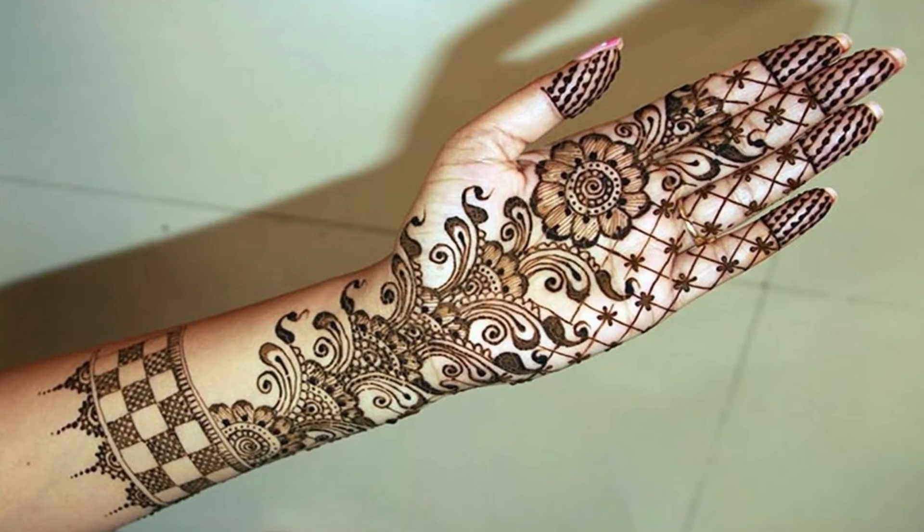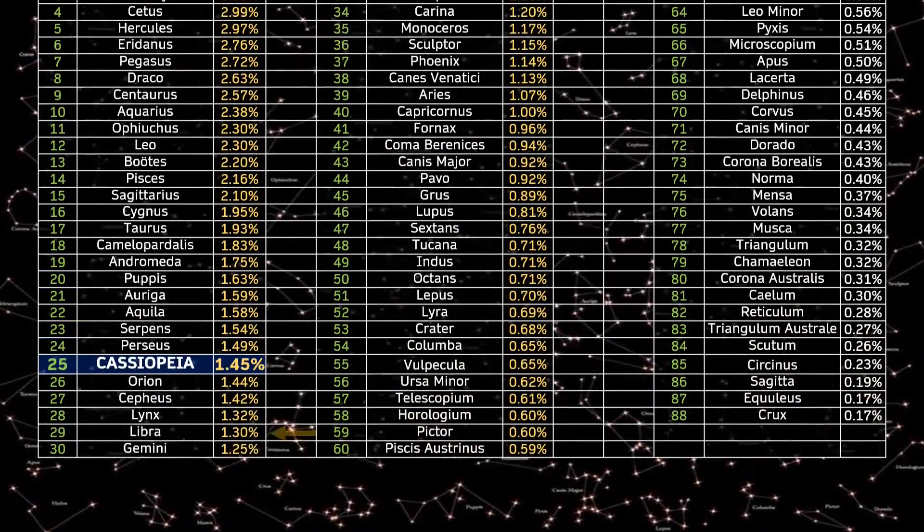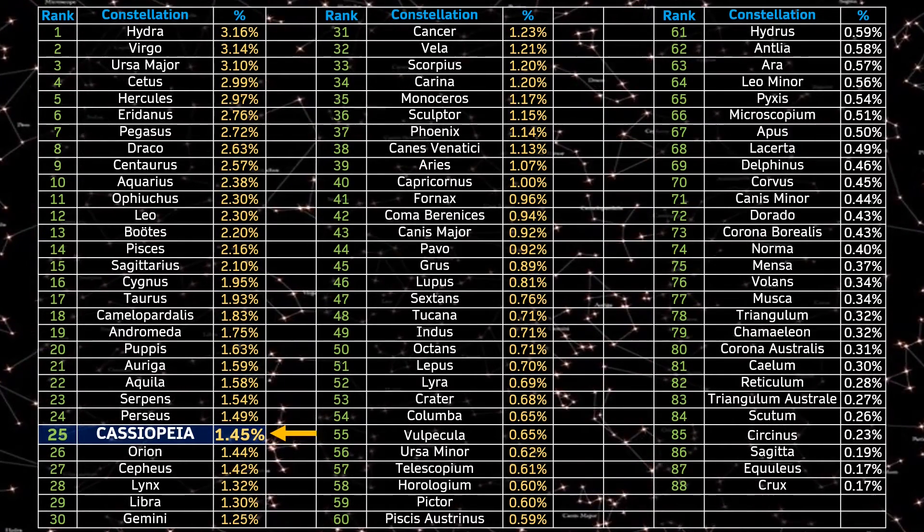In Arabic, it was thought that Cassiopeia's stars formed a tinted hand, and indeed covering 1.45% of the sky, Cassiopeia ranks 25th of the 88 constellations in area.